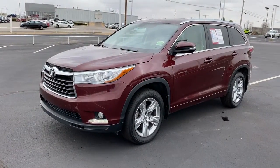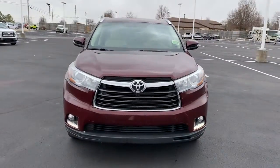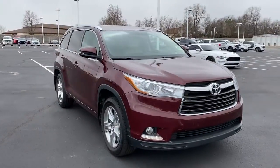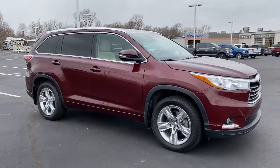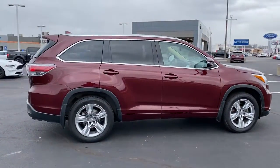Introducing the 2014 Toyota Highlander. This vehicle still has fewer than 150,000 miles on the clock, so it won't last long. From daily drives to epic road trips, this Highlander has you covered.